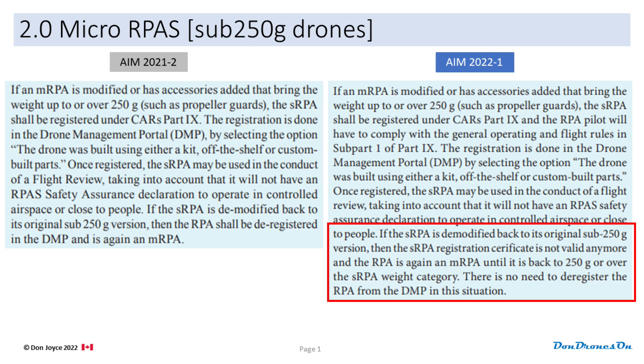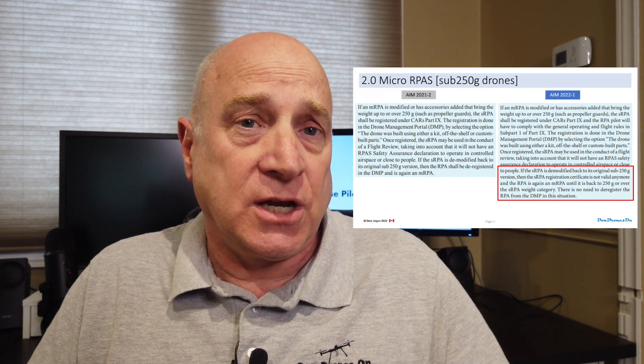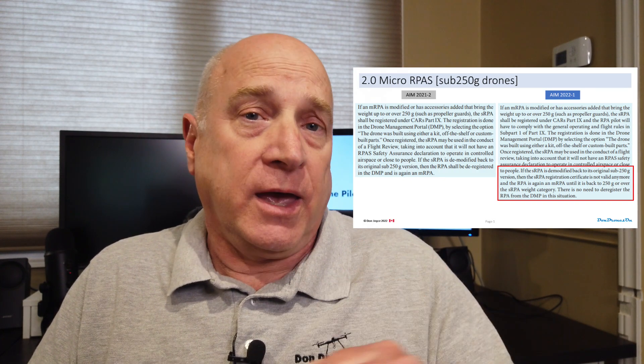What I've done on most of the charts is to put the old text from the old version of the AIM on the left under the gray box saying AIM 2021-2. On the right-hand side, I've put the new text under the blue AIM 2022-1 banner and put a red box around the key changes. I encourage you to download and read the whole thing yourself to ensure you understand the context of these changes.